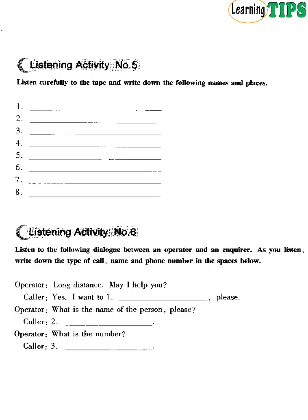Listening Activity Number 6. Listen to the following dialogue between an operator and an enquirer. As you listen, write down the type of call, name and phone number in the spaces below. Long distance, may I help you? Yes, I want to make a person-to-person call to Leeds, please. What is the name of the person, please? David Barker. How do you spell that? B-A-R-K-E-R. And what is the number? It's 5-0-2-7-4-5. But I don't have the area code. Just a minute, please.